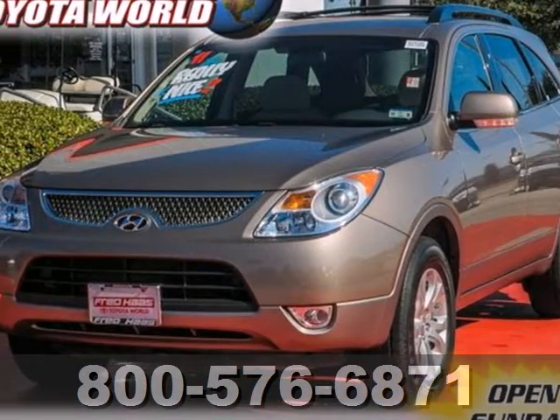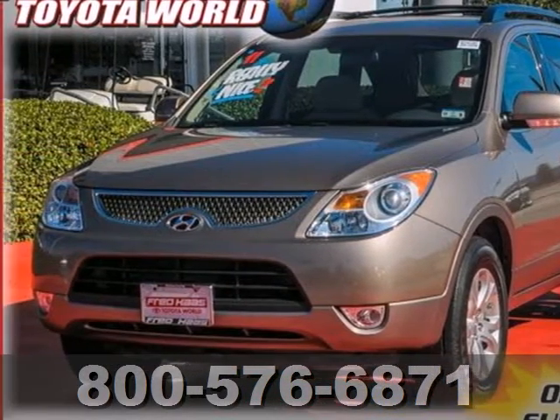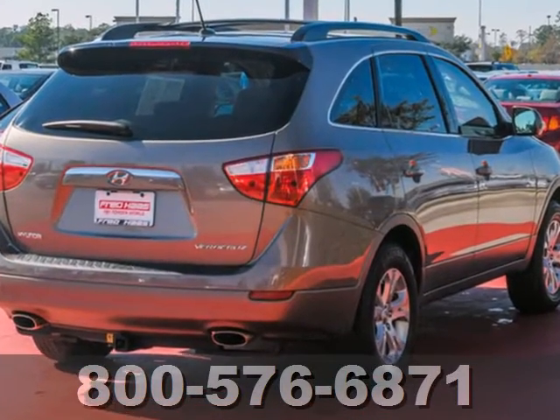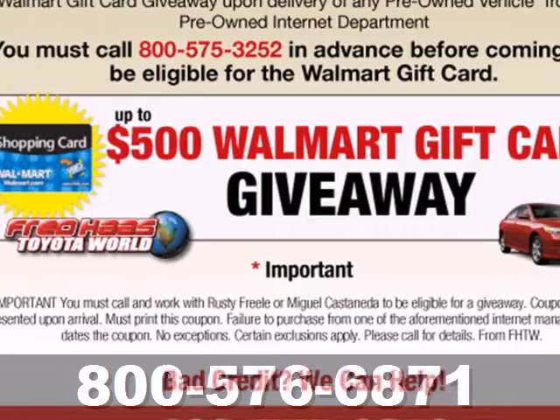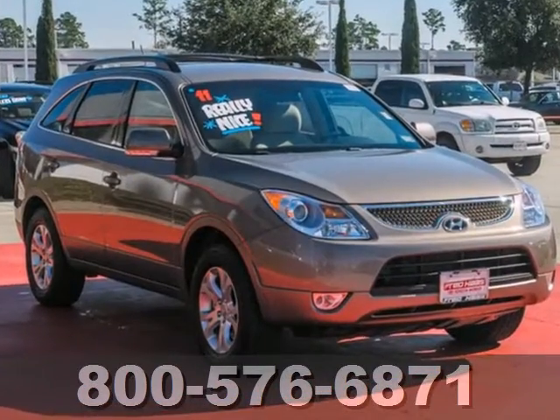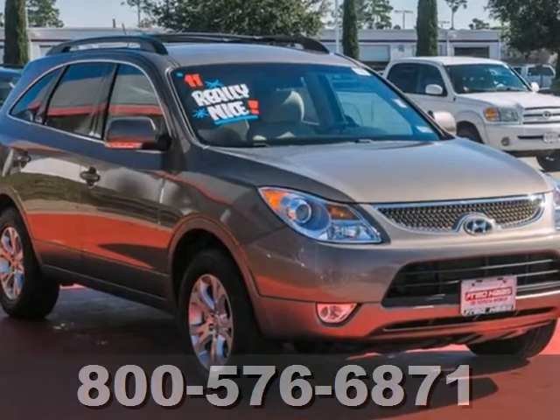Here's a 2011 Hyundai Veracruz. Never one to skimp on convenience, Hyundai loads this SUV with standard amenities, including front and rear air conditioning, steering wheel audio and cruise controls, power heated mirrors, a tire pressure monitor, and dusk-sensing headlamps.